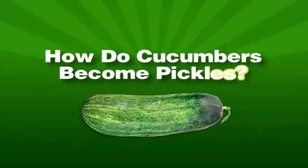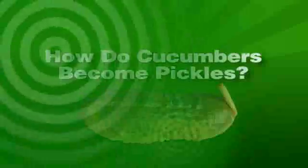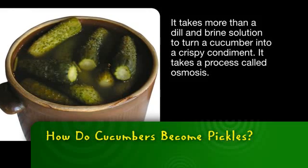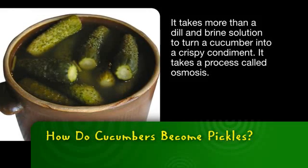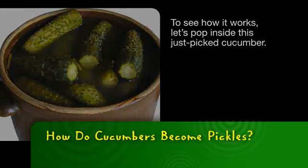Did you ever wonder how cucumbers become pickles? Let's make sense of it with science. It takes more than a dill and brine solution to turn a cucumber into a crispy condiment — it takes a process called osmosis. And to see how it works, let's pop inside this just-picked cucumber.